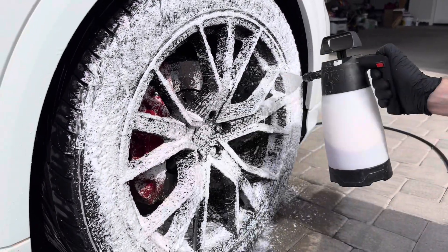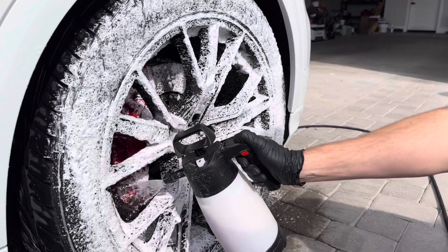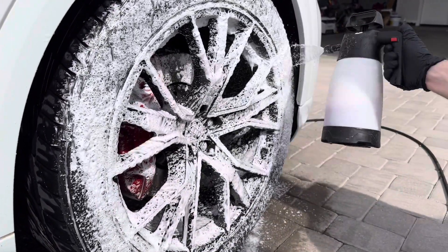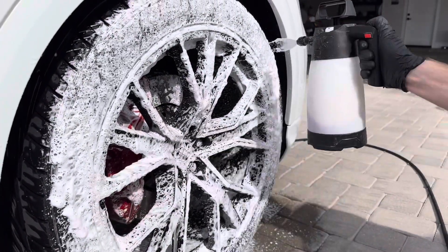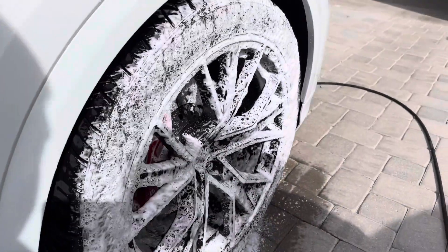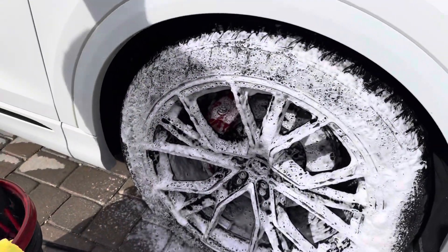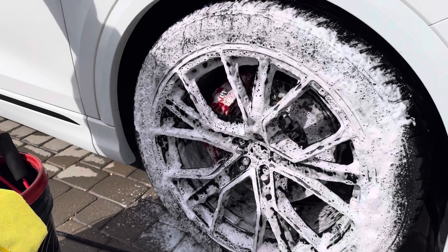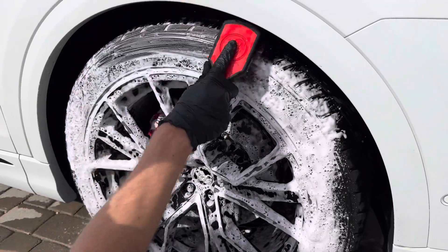As Quinn is spraying, we're making sure we're getting all the wheel spokes, the tires, as well as inside the wheel barrel. We're going to let the chemical do its work, but we're not going to let it dry on there — we need to keep it wet, otherwise we'll start causing damage and it will start eating away at the clear coat on the wheels. Quinn's going to start with getting the tires scrubbed down, then hit the wheel faces, then let the wheel barrels soak.